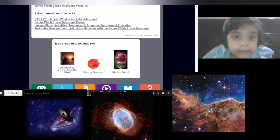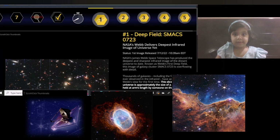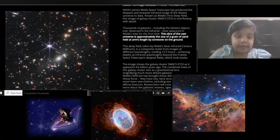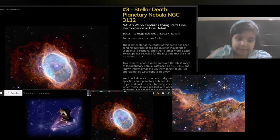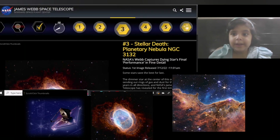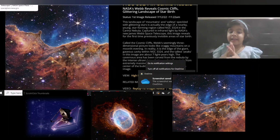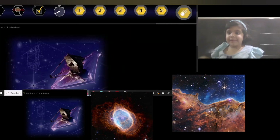If you want to learn more about it, click on this link. Through this link you will reach beautiful images collected by the telescope — like this galaxy and these beautiful glittering mountains. Hope you enjoyed this video!